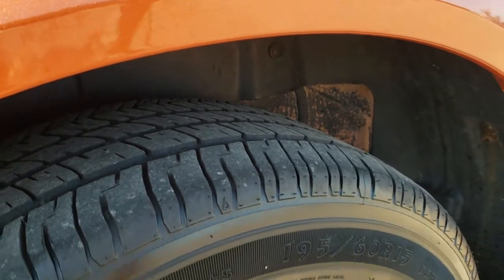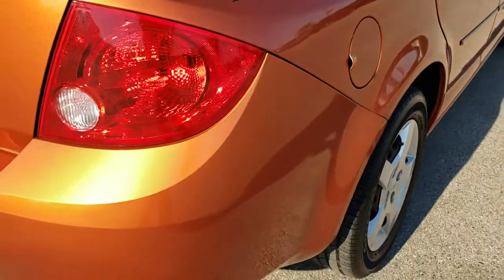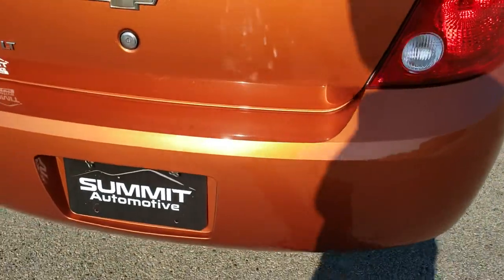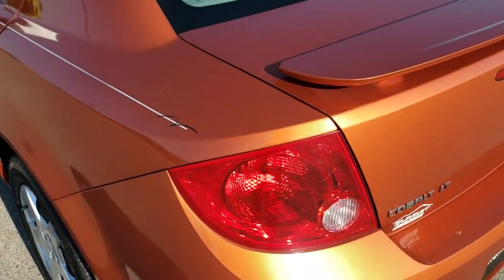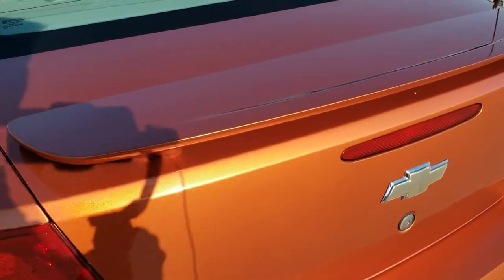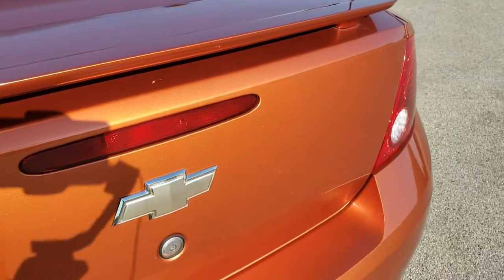Back tires have just as much tread as the front tires. As we come around to the back of the vehicle, the rear bumper is in nice shape — no major dents or cracks on there. That's why we do the videos: we want to make sure you get the most accurate representation so when you get here, you know exactly what you're getting and can make a smart buying decision.